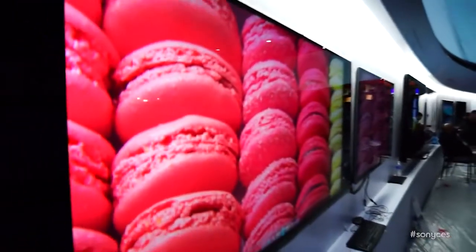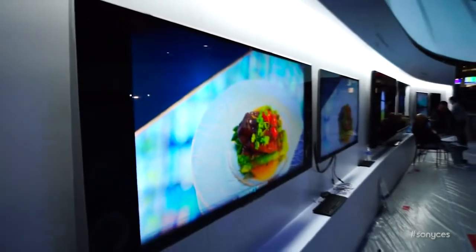Hey guys, Anthony here at the Sony booth at CES 2014. I've got Phil here with me, my TV Sherpa, my guru. We are here before the booth has even opened — they are still setting it up — but we wanted to give you guys a preview of some of the stuff that's coming out this week.